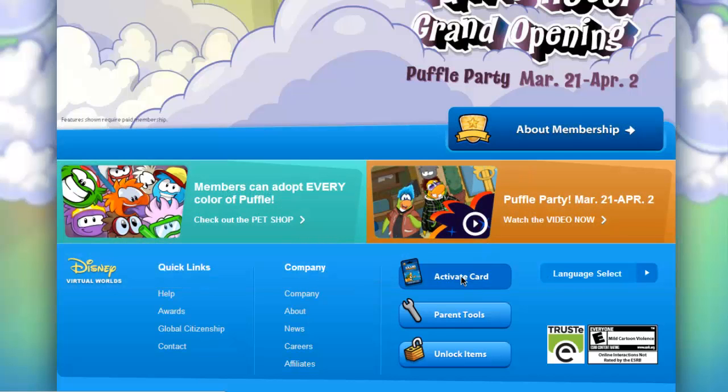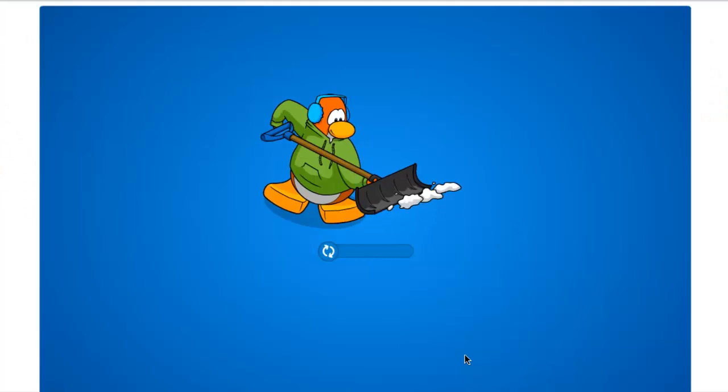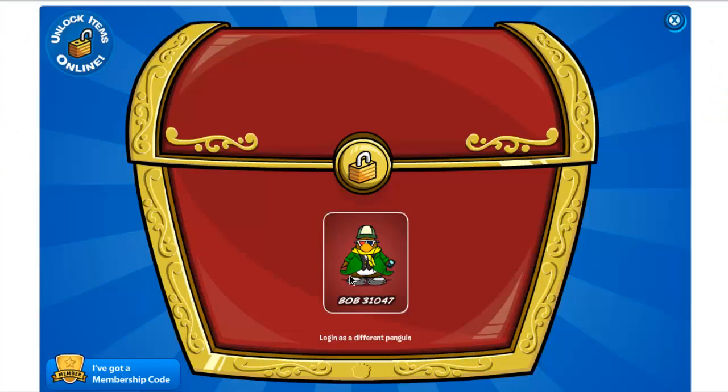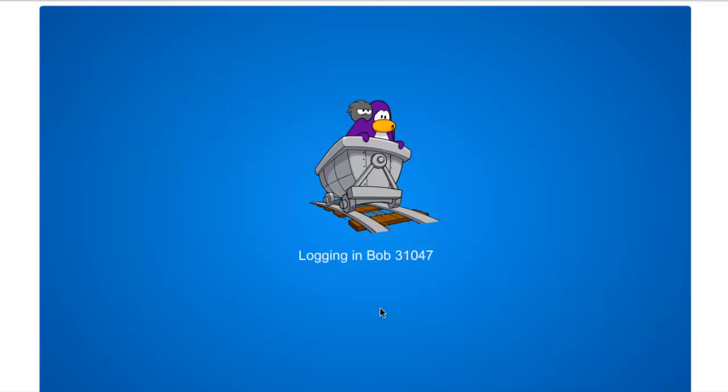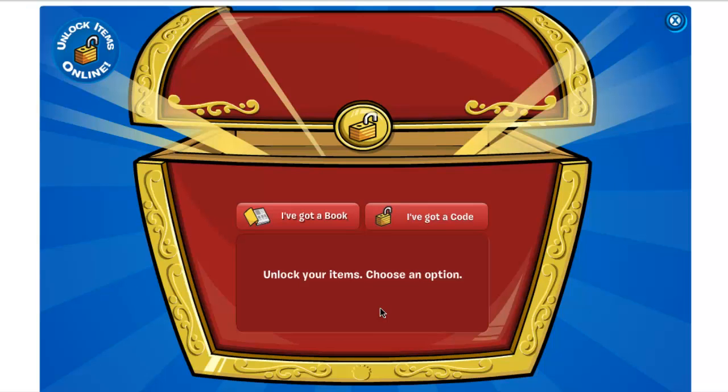Ok, first things first, you want to go down here and click unlock items. You gotta wait until this loads up. Then you want to click your penguin, you want to click login. Then once you click login, this screen should pop up — you want to click I've got a code.